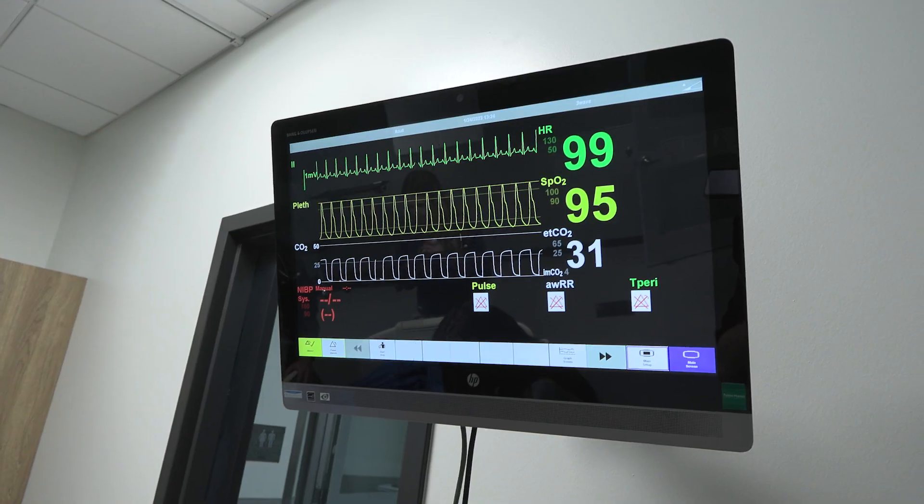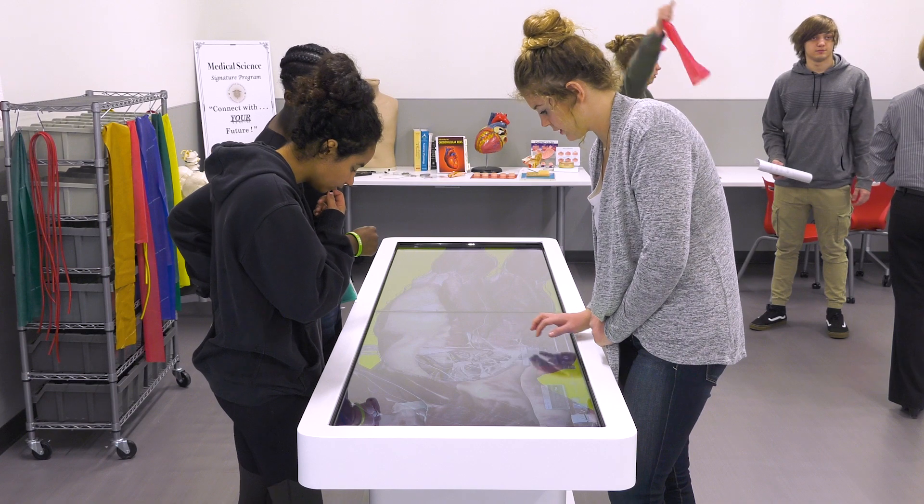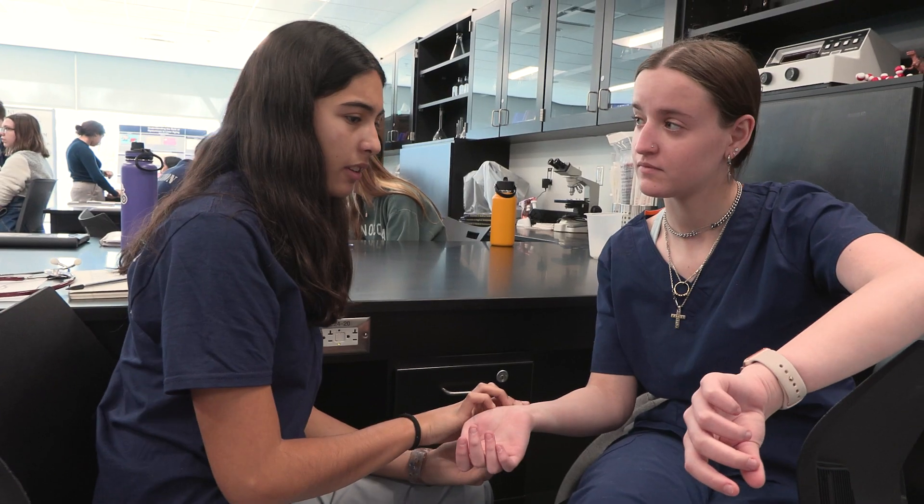The mannequins are able to be set up in an environment where they can actually replicate what real patients do. Our anatomage table is a virtual cadaver. I come here every day and I learn something new and I just love learning.